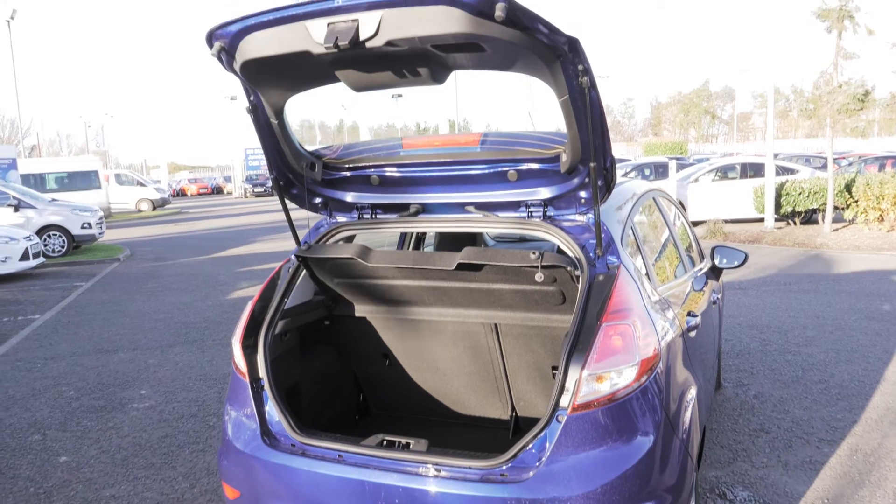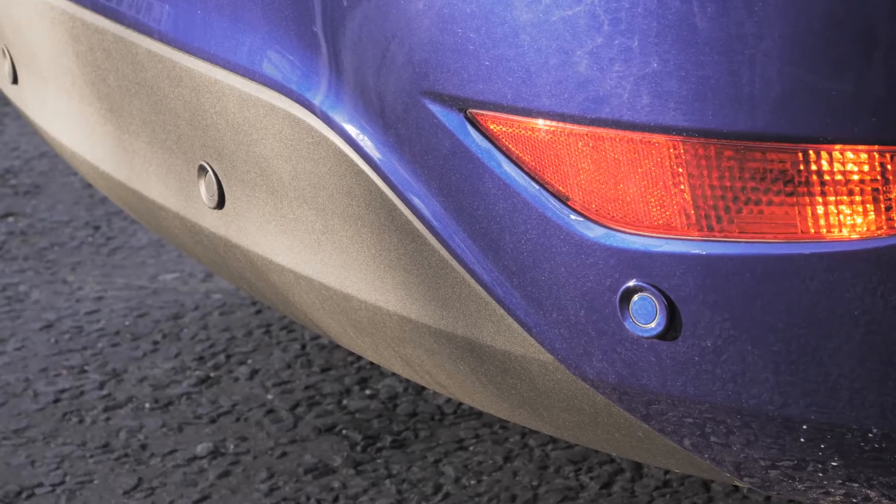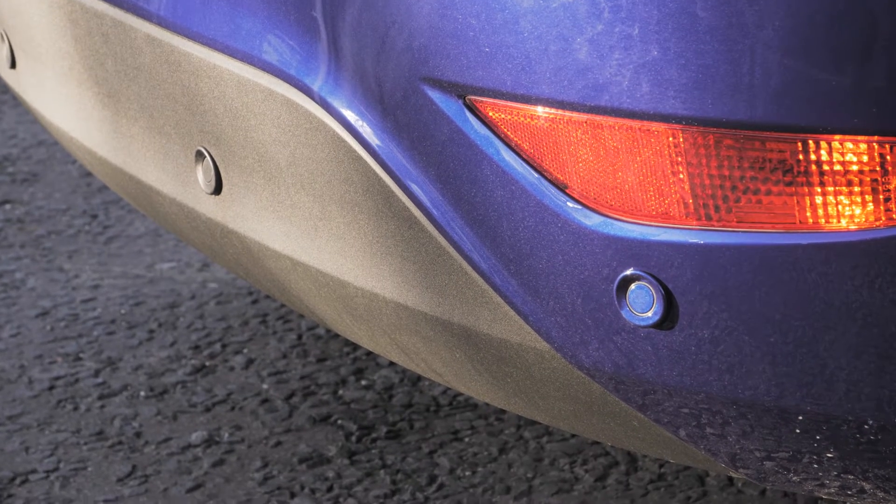There's plenty of boot space for most people, but should you need the extra room you can fold down the seats. Rear parking sensors are also included to make your life just that bit easier.